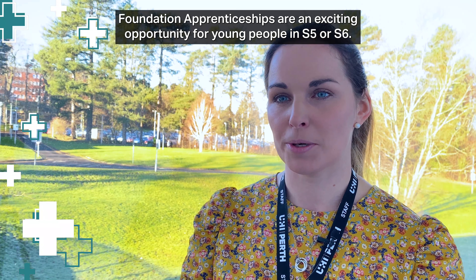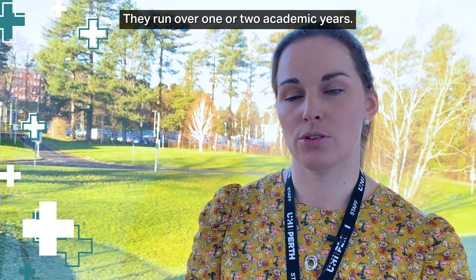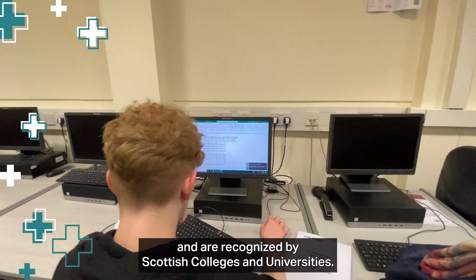Foundation apprenticeships are an exciting opportunity for young people in S5 or S6. They run over one or two academic years. At SCQF level 6, they are equivalent to at least one higher and are recognised by Scottish colleges and universities.